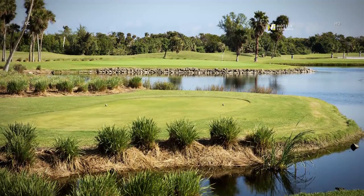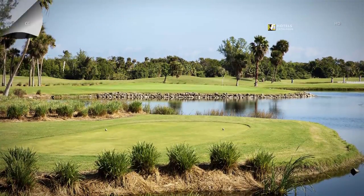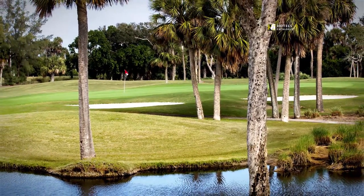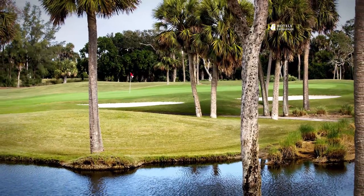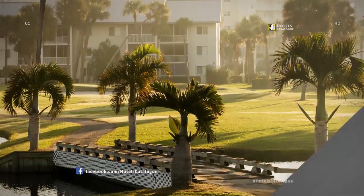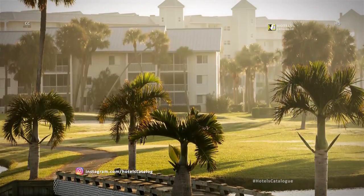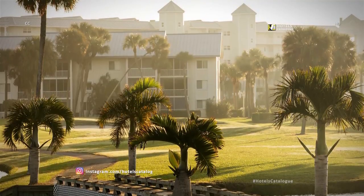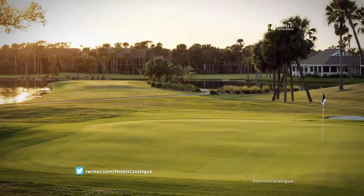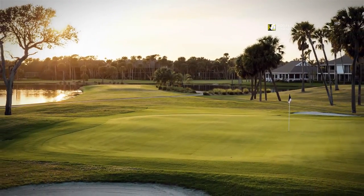Tee off at the Ocean Club Golf Course at the Hutchinson Island Marriott Beach Resort and Marina. Ranked by Golf Digest as one of the best executive golf courses in the country, the Ocean Club Golf Course offers 18 holes of golf in our tropical paradise. The Ocean Club Golf Course is perfectly designed to host tournaments and corporate outings of all sizes. The executive layout ensures a fun time for players of all ability levels.